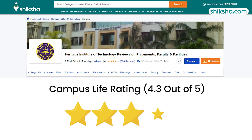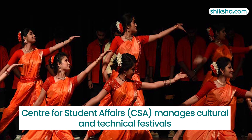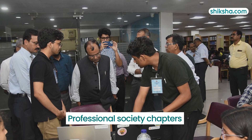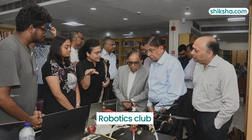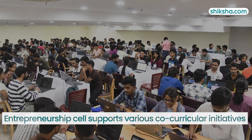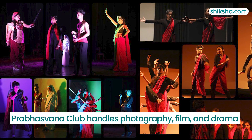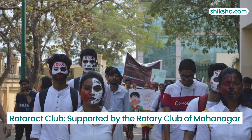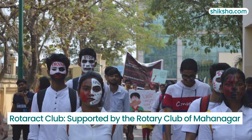With a 4.3 star rating for campus life, the Center for Student Affairs manages student activities including cultural and technical festivals. The institute hosts professional society chapters, a robotics club, and an entrepreneurship cell supporting various co-curricular activities. The institute has a photography, film, and drama club called Prabhaswana under the Students Council. Additionally, there is a social awareness and community service club and the Rotaract Club, which is actively supported by the Rotary Club of Mahanagar.